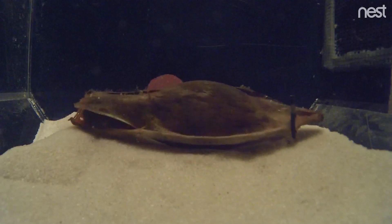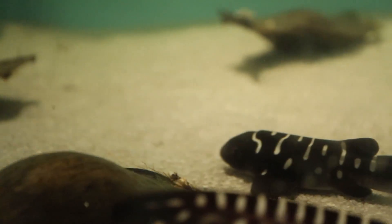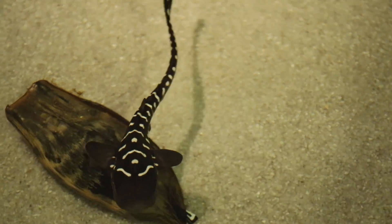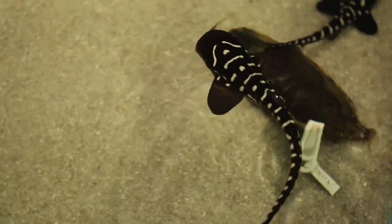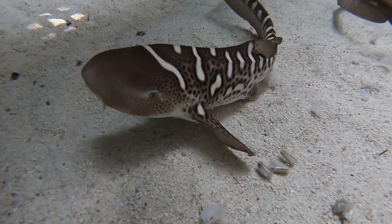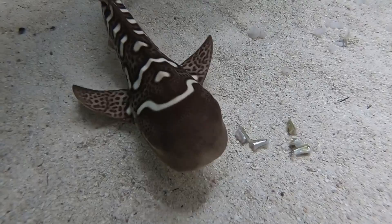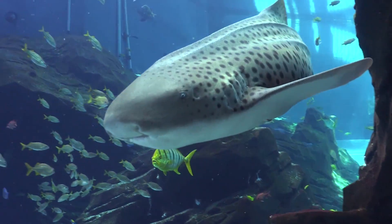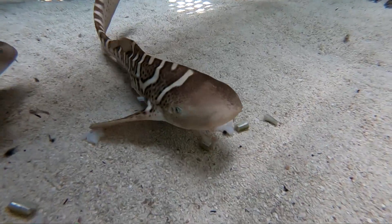We've had 16 pups. The great thing about these pups is that because they are an endangered species, they're part of an SSP program, which is basically a species survival plan. Accredited zoos and aquariums work together to try to ensure the genetic diversity and sustainability of these animals. It makes me feel wonderful just to know that the Georgia Aquarium is participating and helping out an endangered species.